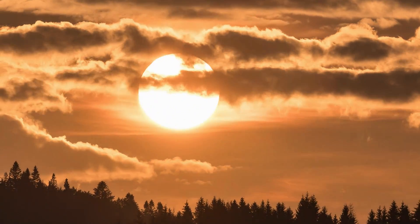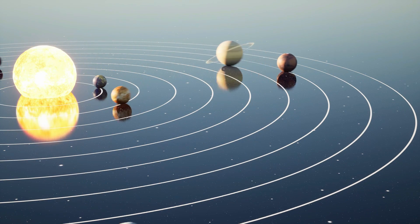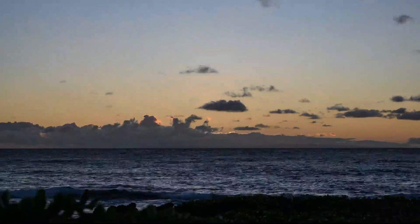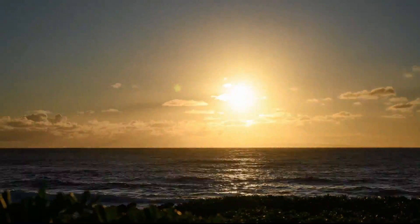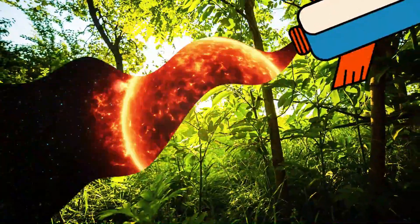Life on Earth depends on the Sun — from the Sun's gravity that holds our entire solar system together, to providing us with light so we can see everything around us during the day. Without light from the Sun there would be no plants or animals, and therefore no food, and we wouldn't exist. Amazing!